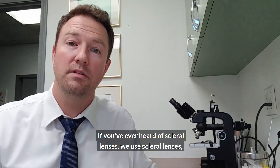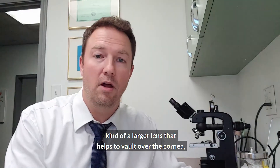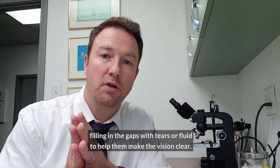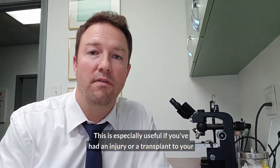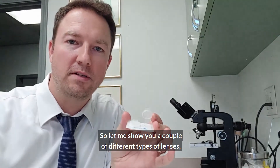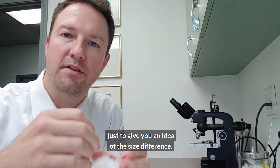If you've ever heard of scleral lenses, we use them as a larger lens that helps to vault over the cornea, filling in the gaps with tears or fluid to help make the vision clear. This is especially useful if you've had an injury or a transplant to your cornea, and we do these pretty regularly here. Let me show you a couple of different types of lenses just to give you an idea of the size difference.